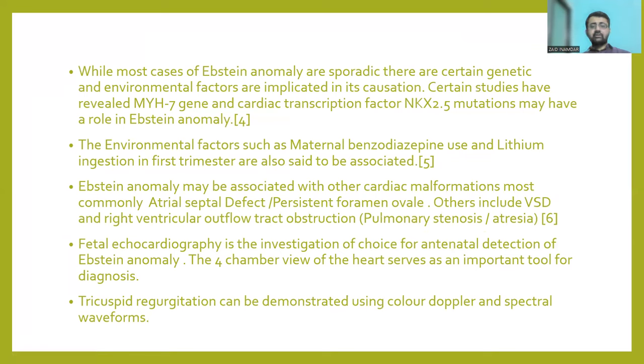Most cases of Ebstein's Anomaly are sporadic; however, certain genetic and environmental factors have been implicated. Studies have revealed that MYH7 gene and cardiac transcription factor NKX2.5 mutations may be causative factors. Environmental factors include maternal benzodiazepine use and lithium ingestion in the first trimester, the latter used mainly in the prophylaxis and treatment of bipolar disorders. Ebstein's Anomaly may be associated with other cardiac malformations, most commonly atrial septal defect or persistent foramen ovale. Others include ventricular septal defect, right ventricular outflow tract obstruction, pulmonary stenosis, and atresia.